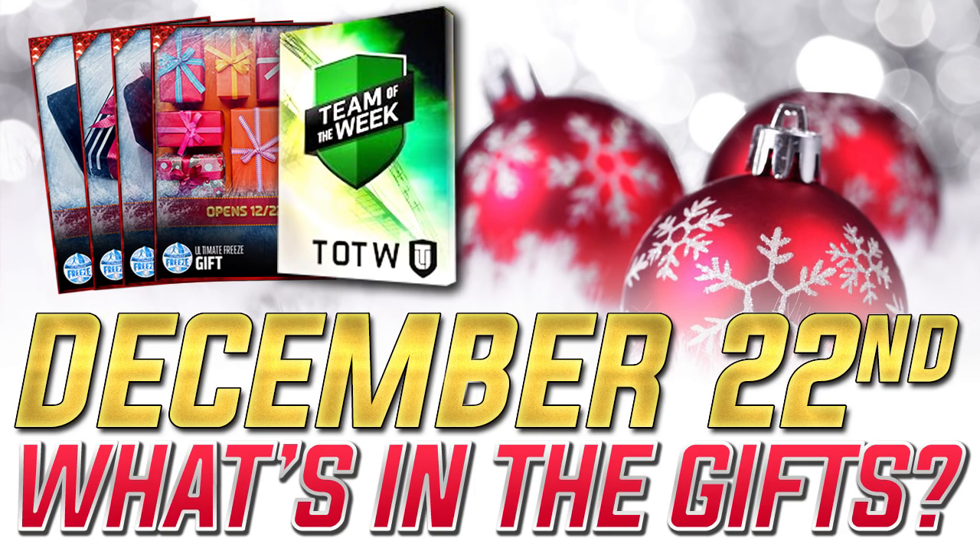What we're going to do is, like we've been doing throughout the week, actually go in and take a look at what was in each one of the gifts. I'm also going to give you guys the percentages as far as how often these individual gifts were pulled.